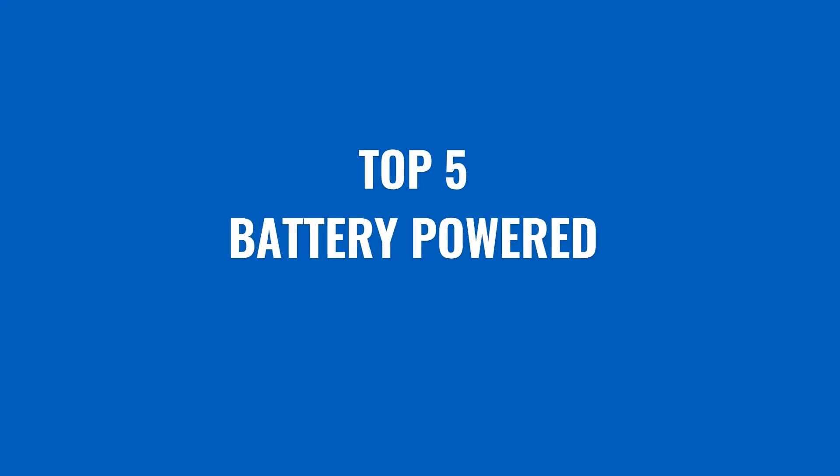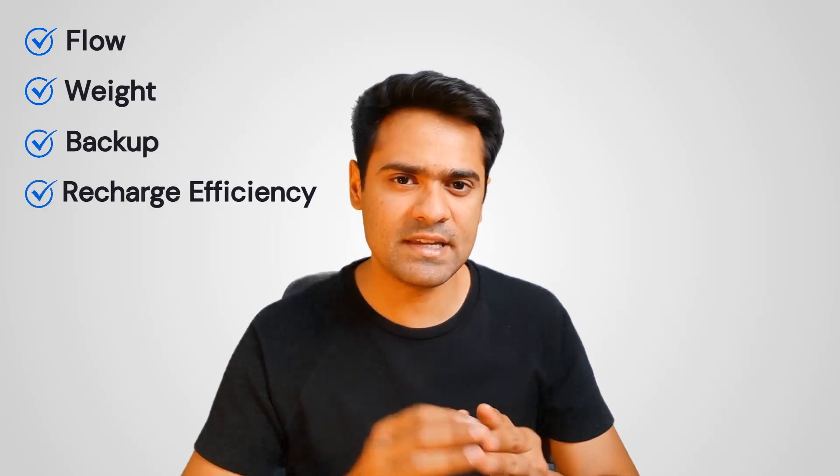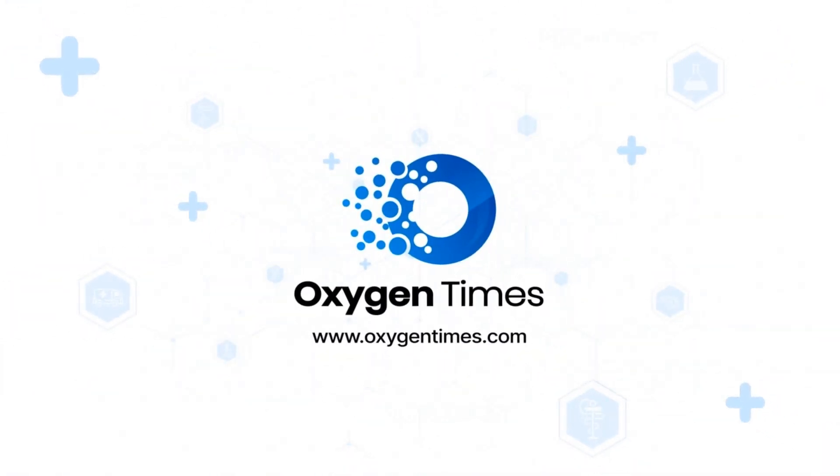In this video, I am going to share a list of India's top 5 battery powered portable oxygen concentrators along with their key specs like flow, weight, backup, recharge efficiency and unique features. Stay tuned. I am Pranav Kayastha, the founder of OxygenTimes.com, a portal where people come to read unbiased information on oxygen concentrators and find verified oxygen concentrator dealers in India.